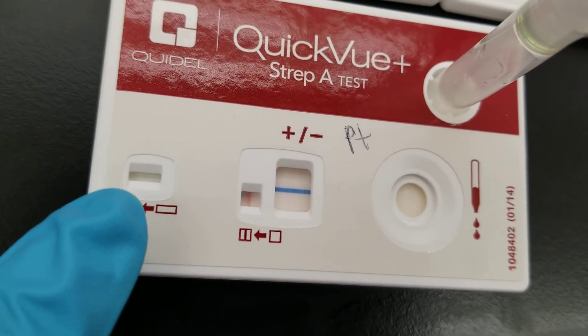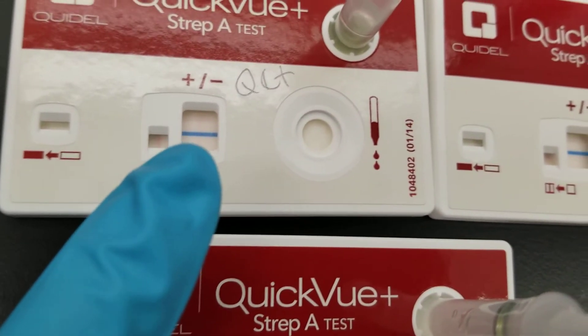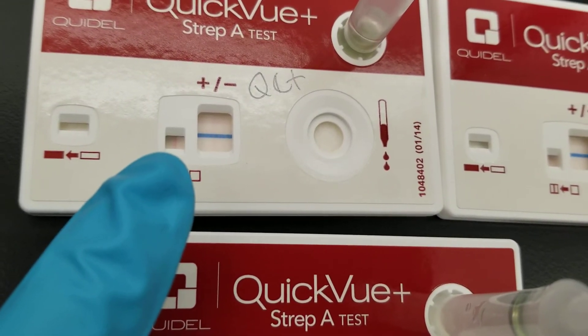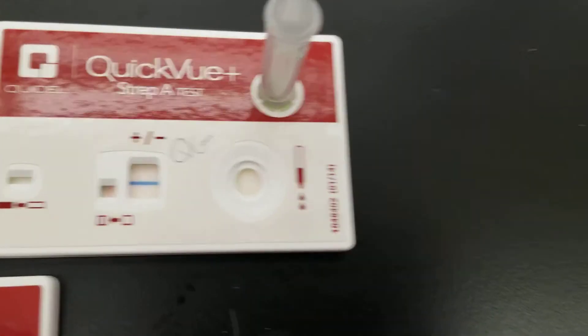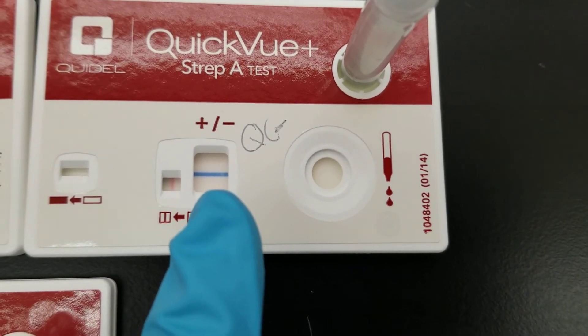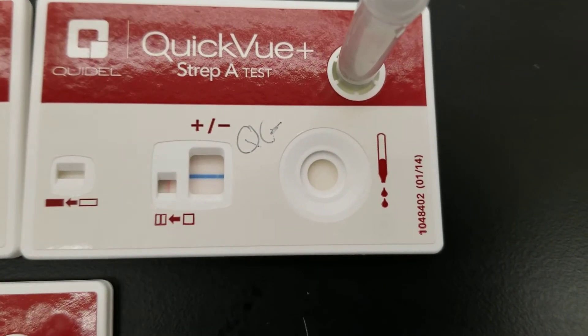We're starting to see the blue come over. Same thing here — this is the positive QC: faint pink line and a control line, so that's a positive. And this is a true negative: no pink vertical line, and a control line there.